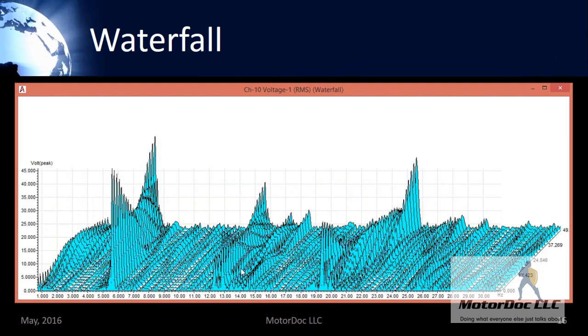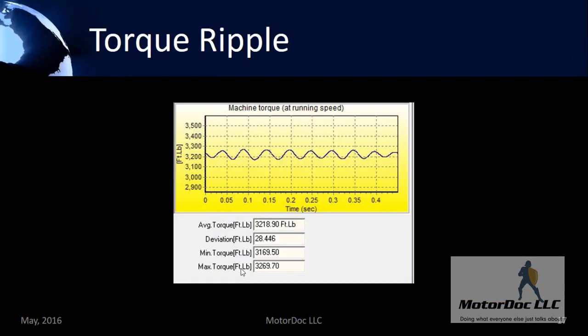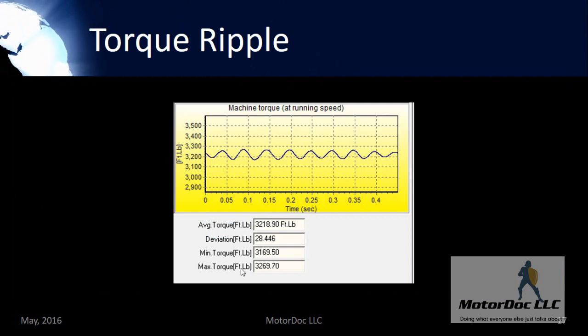I can take a look at the waterfall plot and identify different components. All of the different analysis — any fast Fourier transform or amplitude versus frequency — I can also look at the Z-axis, which is time, and take a look at each point in order to see exactly what's causing the issue. In this case, torque ripple is driven by the issue with the ground, and I have 100 foot-pounds of torque at 5, 6, 7, 8, 9, and 18 hertz, where I would be able to see the low frequency data.